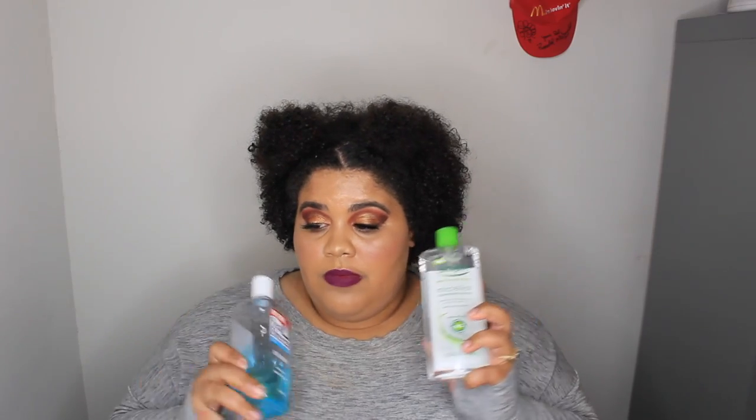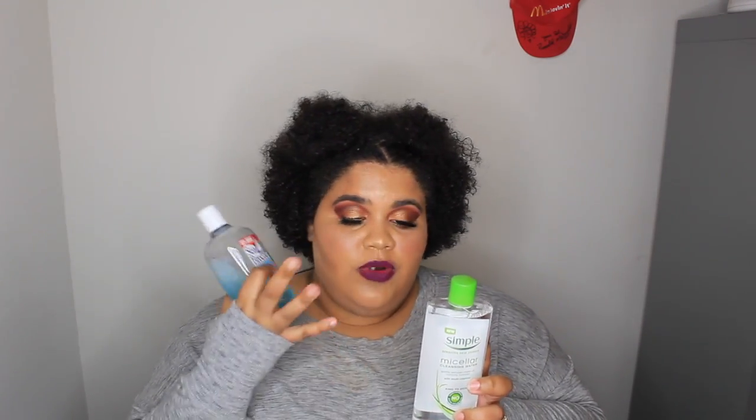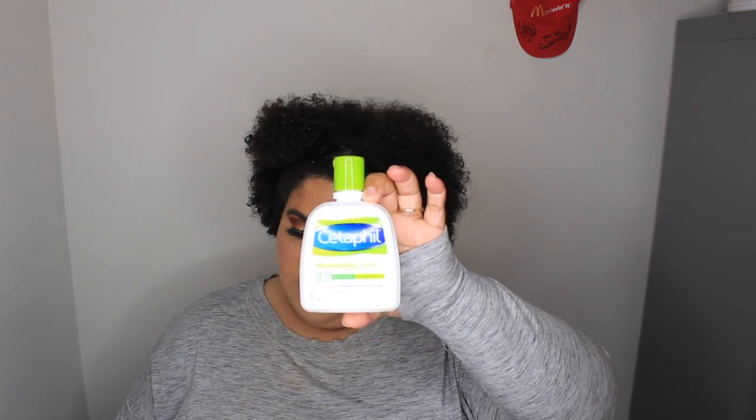Then I use a toner — I either use the Sea Breeze or the Simple Water, both of which are really good. The Sea Breeze is more cooling and refreshing, and the Simple Water is more like a gel — very soft — but they both get the job done and they're both very moisturizing. Then I finish off with my Cetaphil moisturizing lotion and that's it for skincare.